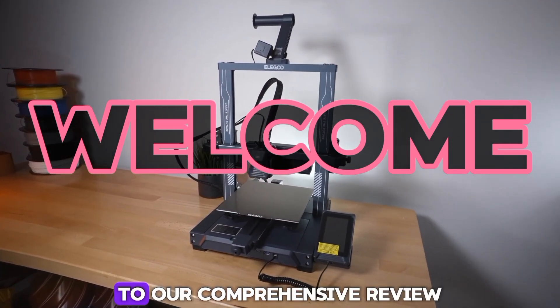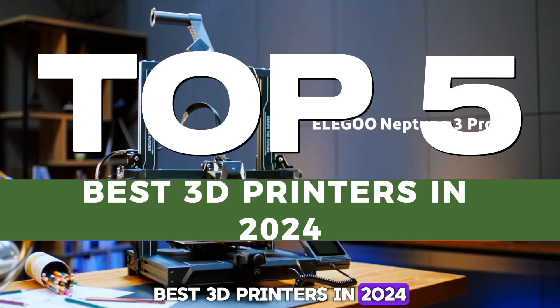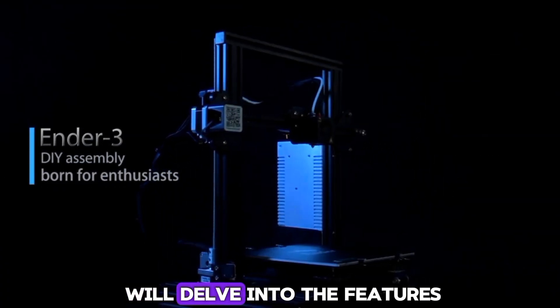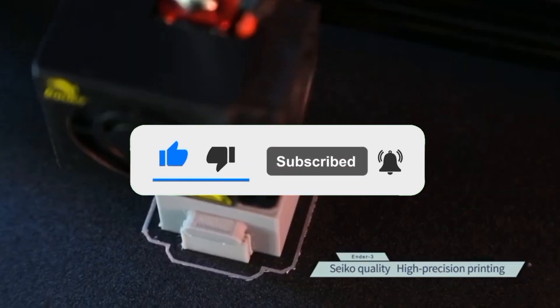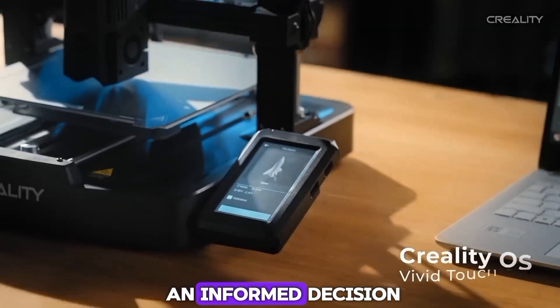Welcome, dear viewers, to our comprehensive review of the top 5 best 3D printers in 2024. In this video, we will delve into the features, performance, and value of the leading 3D printers that have been making waves this year. We've meticulously tested and compared these models to help you make an informed decision.